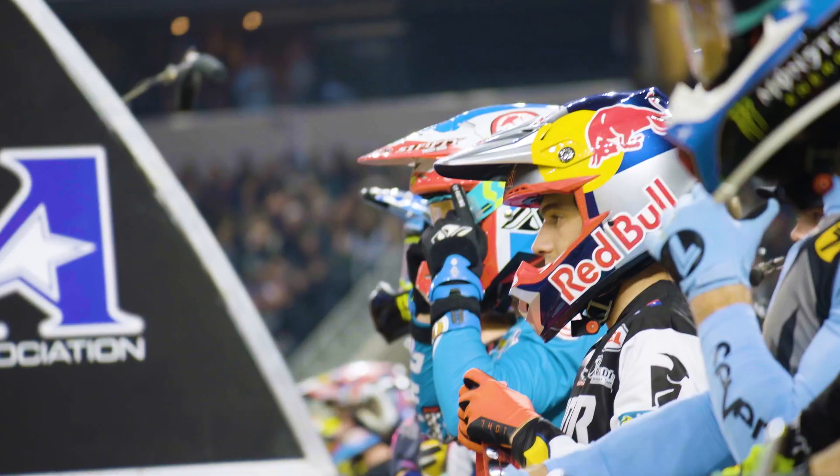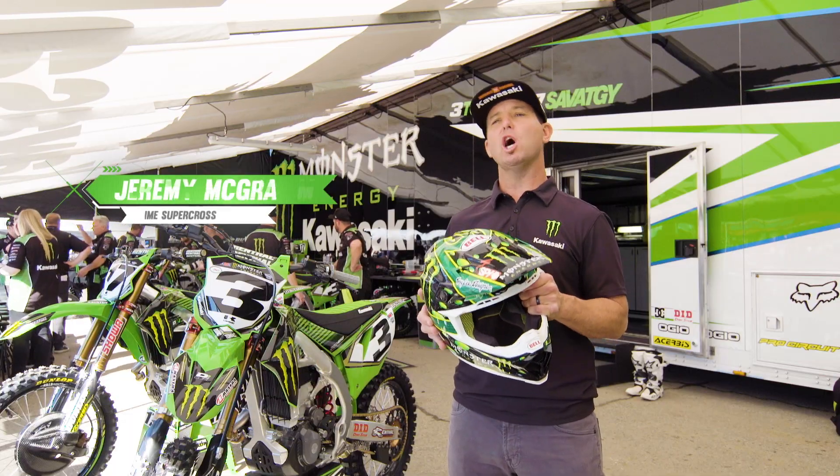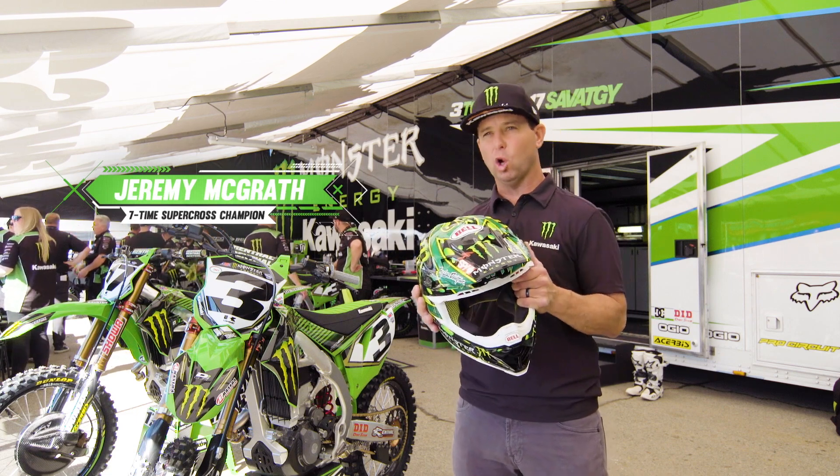As in most sports these days, reducing head injuries is a top priority. Supercross riders' helmets are some of the most advanced in the world when it comes to protecting your most valuable asset.